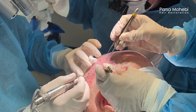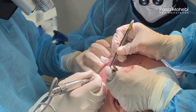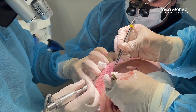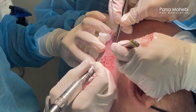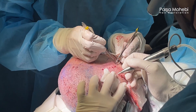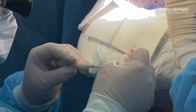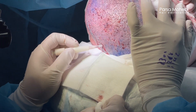Then we changed the patient's position and started extracting and placing the grafts. This is our signature method called simultaneous extraction placement, which keeps the grafts out of the body for a very short period of time — guaranteeing the survival of every single graft. As I'm extracting the graft, my technicians are placing them to minimize the time the grafts stay out of the body.